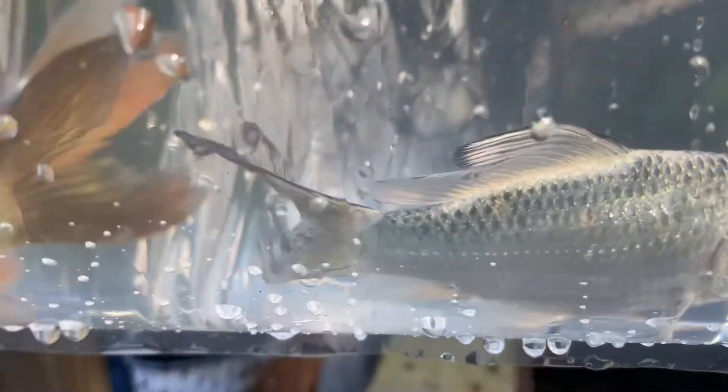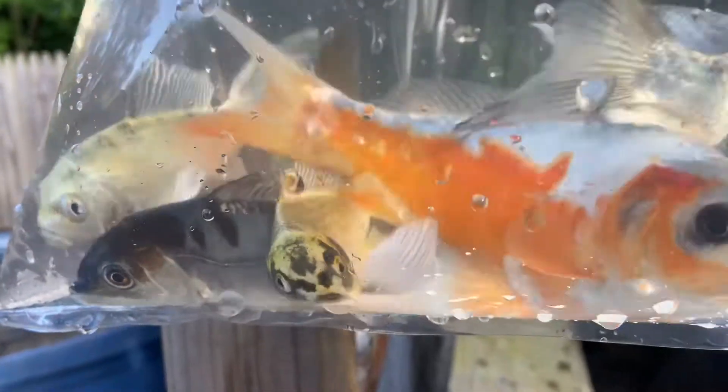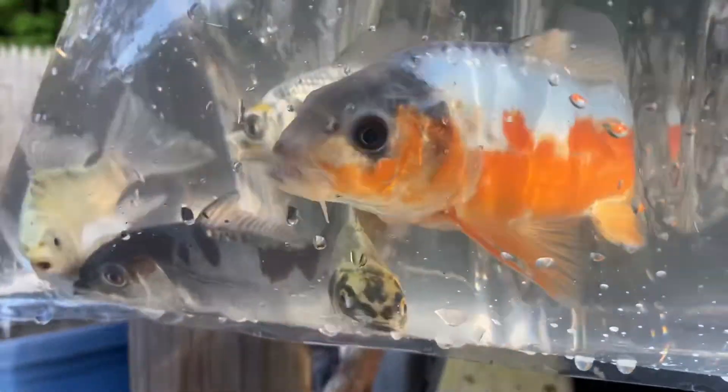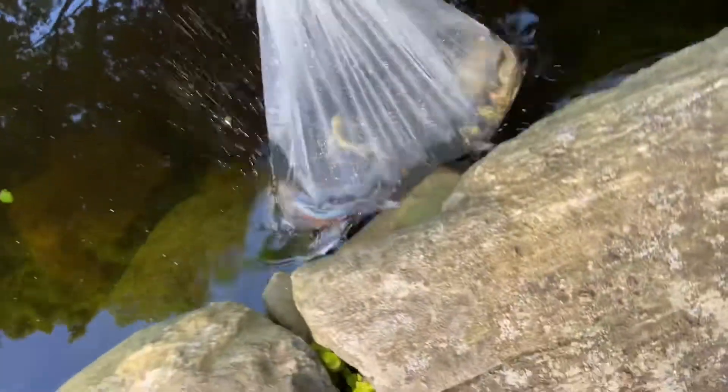I didn't realize that was a butterfly too. You guys want to go to your new home? One, two, three, four, five — plus we added one earlier, so six. All right, new fish going in! They're gonna love their new home.